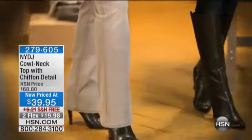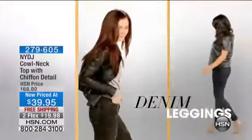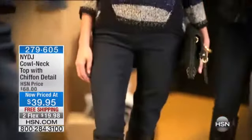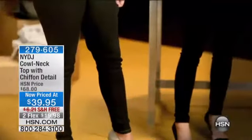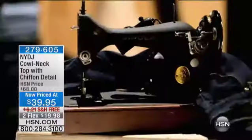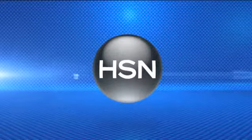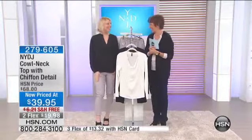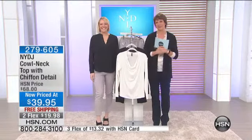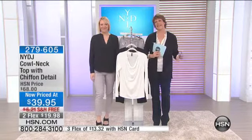Welcome back, I'm Karen here with NYDJ and also with Kate. We just revealed the secret of the patent crisscross technology of these great jeans, and now we're going to share a top and then go back to some more jeans.